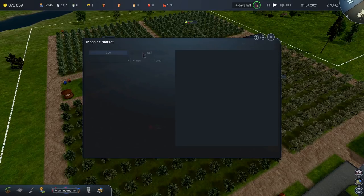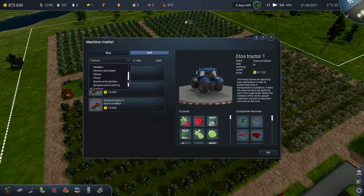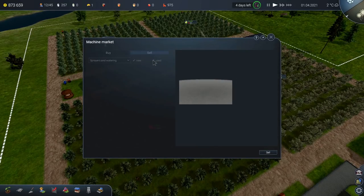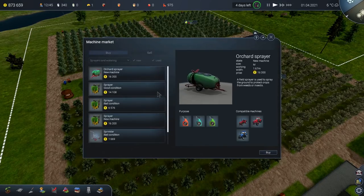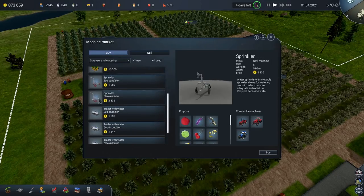So let's go and buy another sprinkler. Sprayers and watering — sprinkler, good condition, only 1,900, absolutely fine. Let's buy that. I can't sell — oh no, I don't want to sell it! Crikey, okay, that could have gone stupidly wrong. Okay, there we go — press the right button next time, you silly man. Let's put that into the small garage area and we'll come back and use that very shortly.